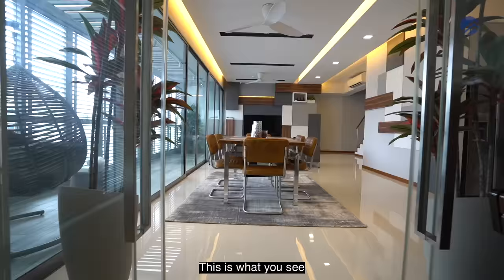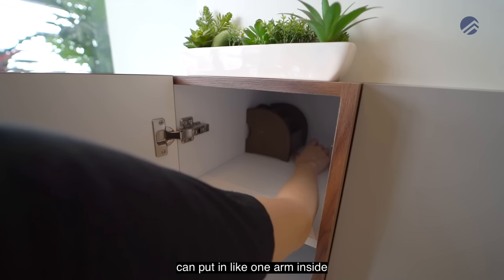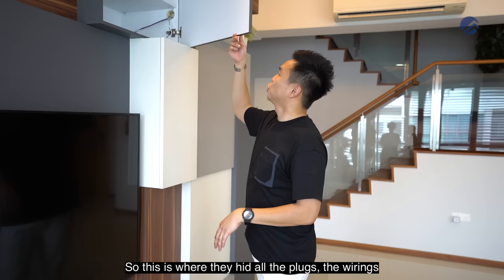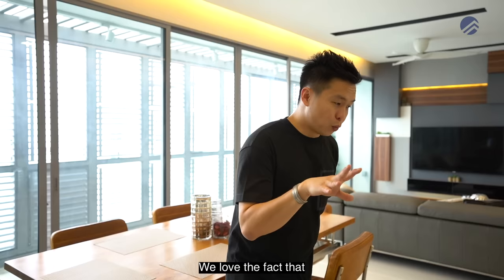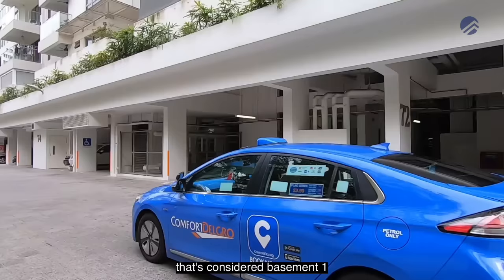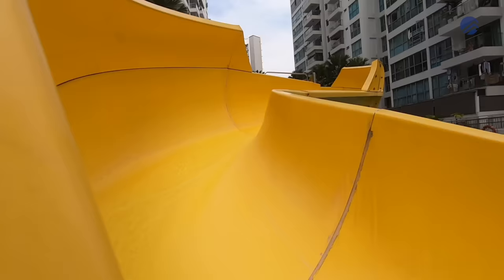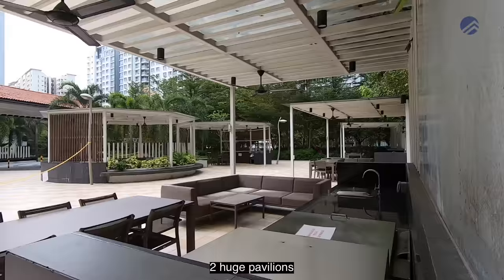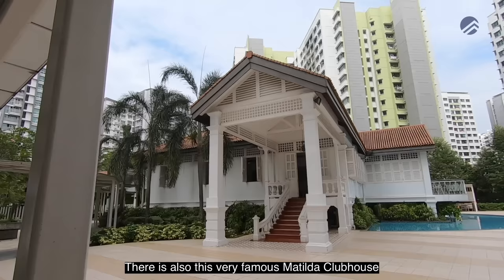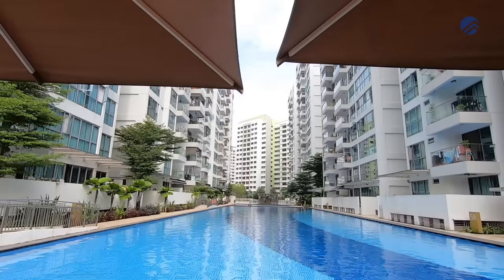Back to the dining space — when you walk out of the master room, you see a beautifully planned feature wall that you can actually open up to hide all the plugs and wirings. The entire Treasure Trove is elevated upwards, so the facility zone starts from level two. When you drive in, that's basement one, with B2 parking as well. Drop-off points are all at the basement car park, making it very safe for kids to head to level two — the facilities area. There's a 50-metre lap pool, kids' pool, a water slide, 10 barbecue pits, two large pavilions, indoor gym, the famous Matilda clubhouse with function rooms, and a tennis court at basement one.